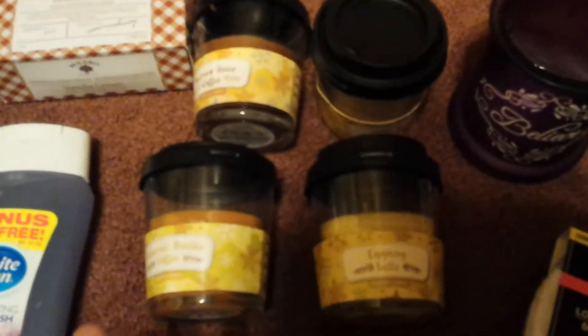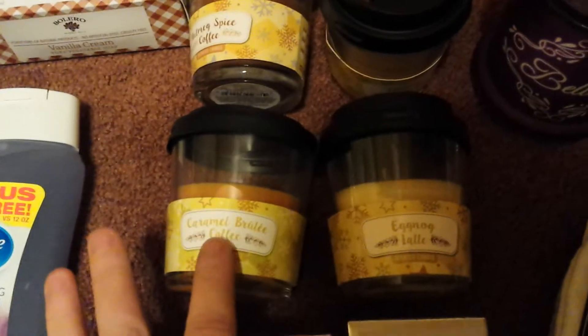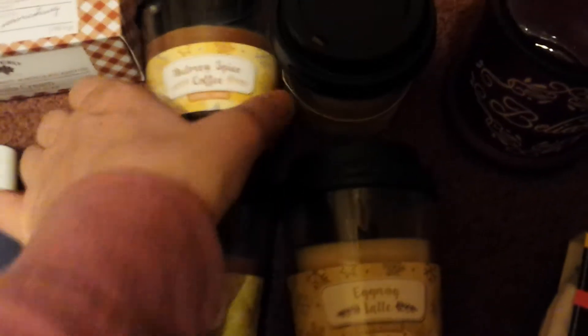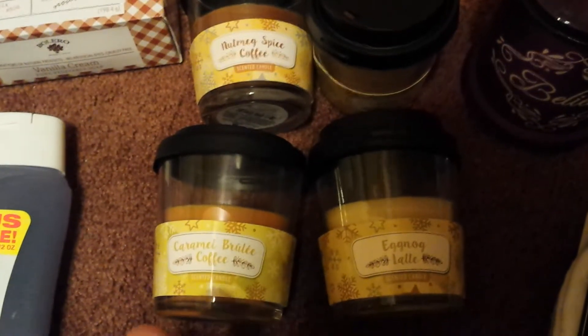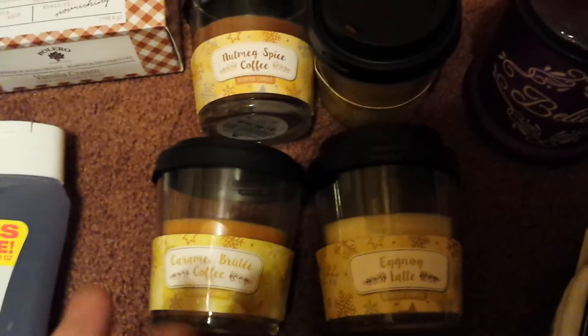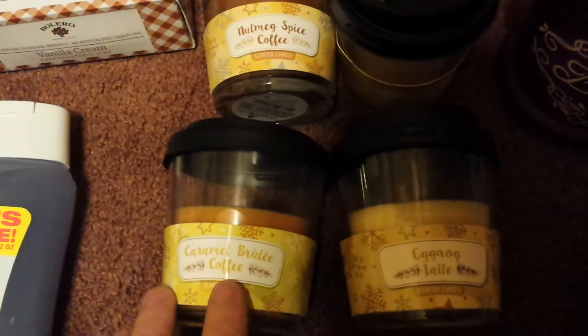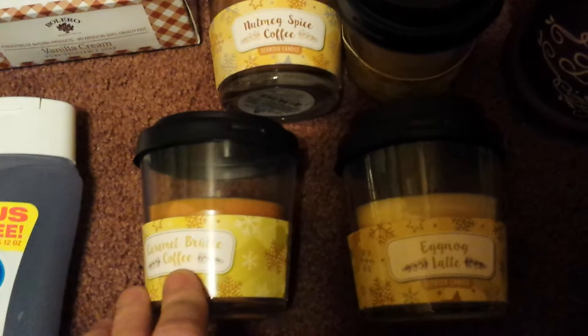Moving on to candles. I hauled one of these — the only one I could find in my very last Dollar Tree haul, so you guys can go back and see the fragrance of that. But I was finally able to find the other three fragrances at another Dollar Tree. I was able to find the Nutmeg Spice, the Caramel Brulee, and the Eggnog Latte.